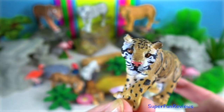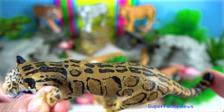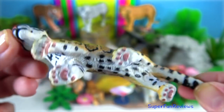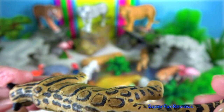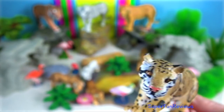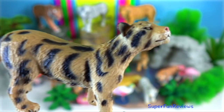Clouded Leopard. They are mostly found resting on a tree during the daylight. They are nocturnal and hunt at night. A male can weigh up to 23kg. They have the longest canine teeth relative to body size of any cat.